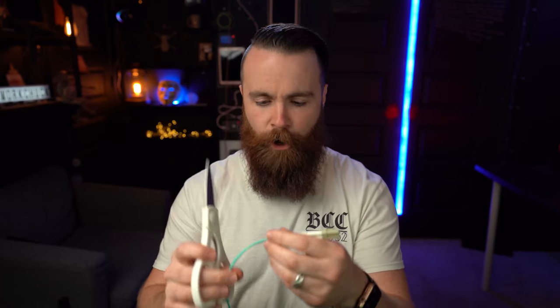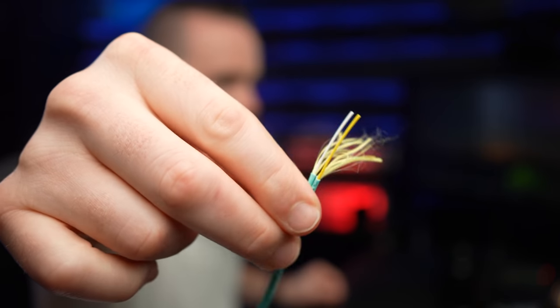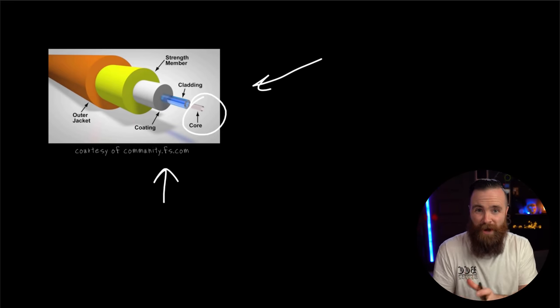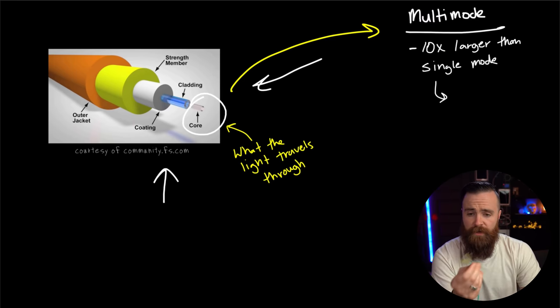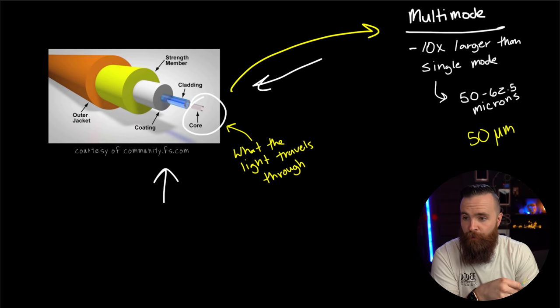Let's talk about multi-mode first. If we cut open a multi-mode cable — kind of expensive — you won't be able to see much because it's ridiculously tiny. That's one of the benefits of fiber optic cable: it's very lightweight. Here's what the cable looks like inside. First, we have the core, which is what the light actually travels through. With multimode fiber, the core is pretty big comparatively — it's 10 times larger than single mode fiber, usually between 50 and 62.5 microns. A micron is one millionth of a meter. And just outside the core, we have the cladding, which in both multimode and single mode fiber is about 125 microns.